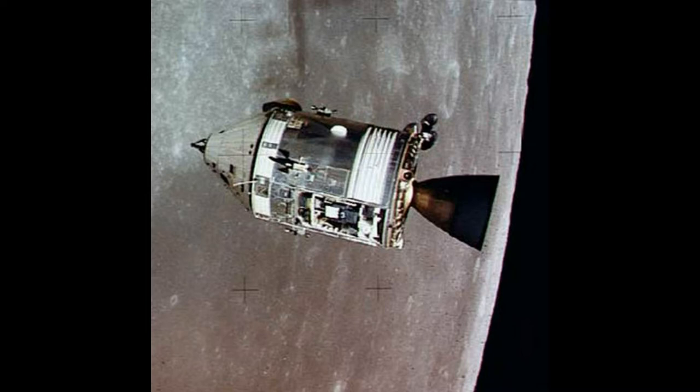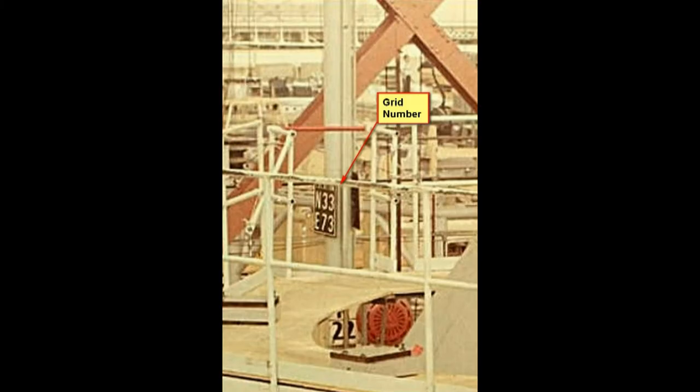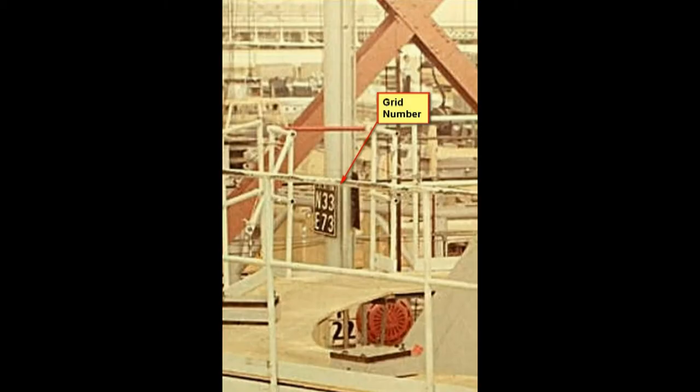This is an overall view of orbiting the moon. This is a picture of the Downey facility, which is where they actually built the spacecraft. These are the grid coordinates so we know where we're at, and the map shows the location for the grid coordinates — numbered and lettered up and down.